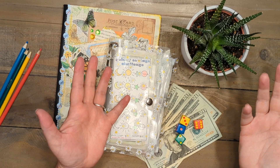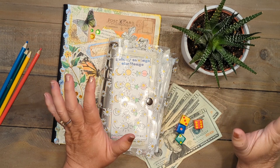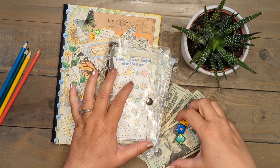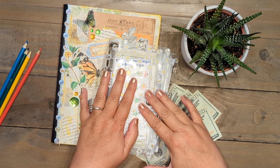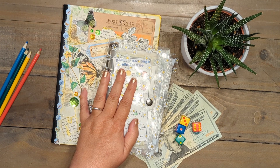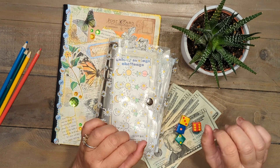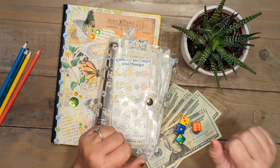Happy Monday everyone! It is Lisa from Lisa Grateful Me and I am so happy that we get to go ahead and play our roll the dice game and to stuff our mini savings challenge binder. I hope everyone had a fabulous weekend. I had a busy weekend but a really good one. I had to speak at a conference on Sunday so I'm glad that that's over with.